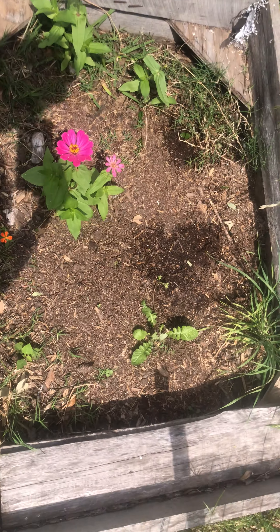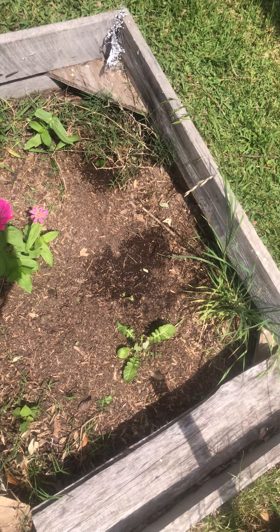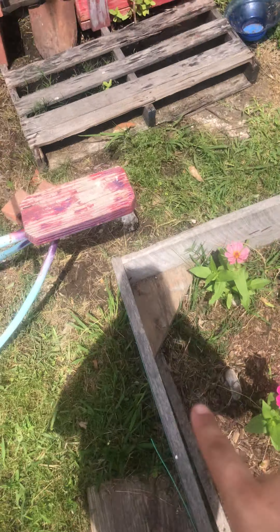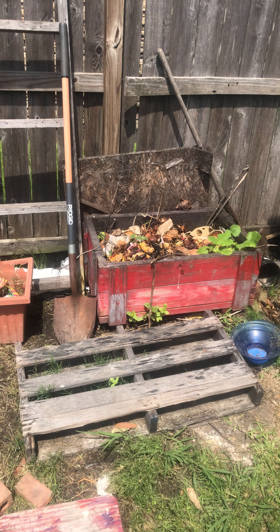This right here is pretty much mainly a flower garden — I'll put something here but there are no vegetables here yet. One of our compost bins, as you can see we have stuff going out of it.